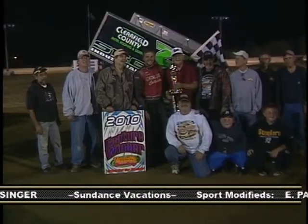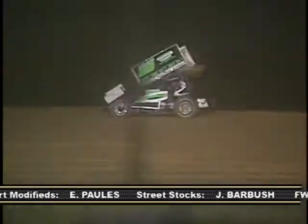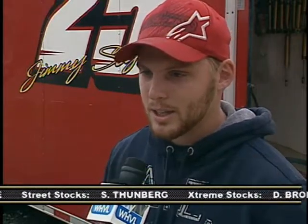Congratulations Jimmy on the win. You showed some patience and worked your way up through the field — seems like the car got pretty hooked up on the top. Thanks for the congratulations. I definitely got hooked up. Once I found the top there in the beginning I had to make some adjustments. I didn't know the cushion was there, but once I found it I definitely used it to my advantage and it seemed to work.